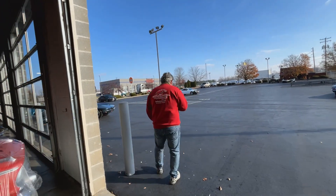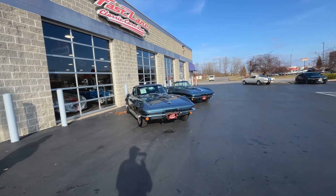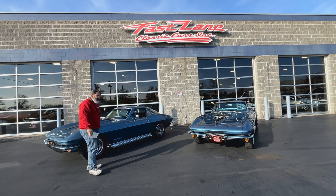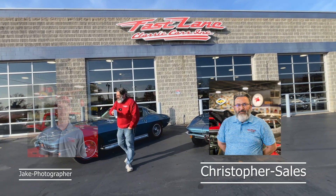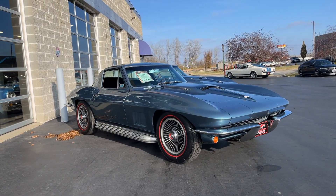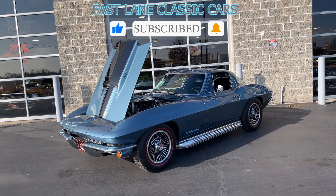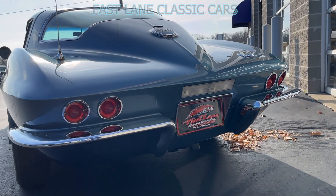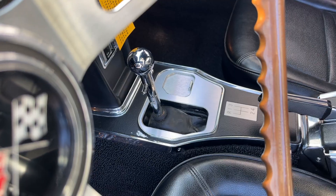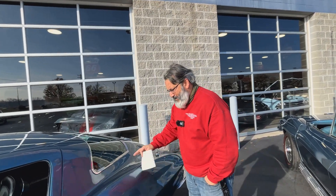It's a special one today. We've got two sisters — one conservative with the coupe and one wild with the convertible. I'm Christopher, the guy behind the cameras. Jake, to my right, we have the conservative coupe: 1967, 427, 435 horse, tri-power, side pipes, AM/FM radio, 411 gears in back. This is an absolute gorgeous car — numbers matching engine and transmission, Muncie four-speed.